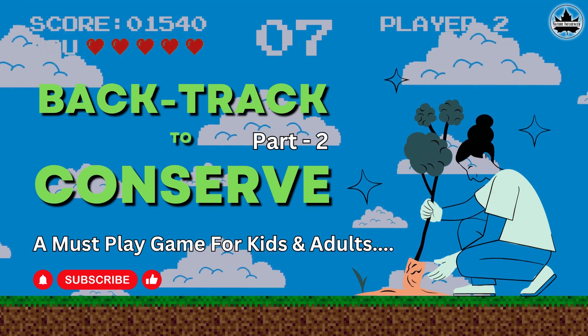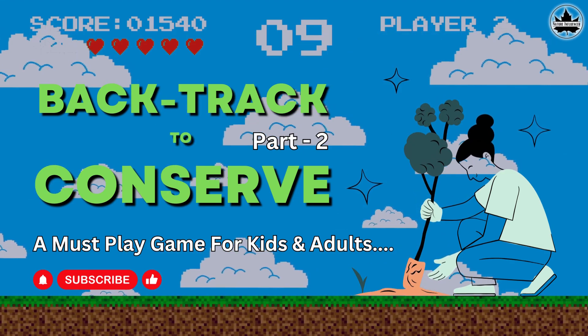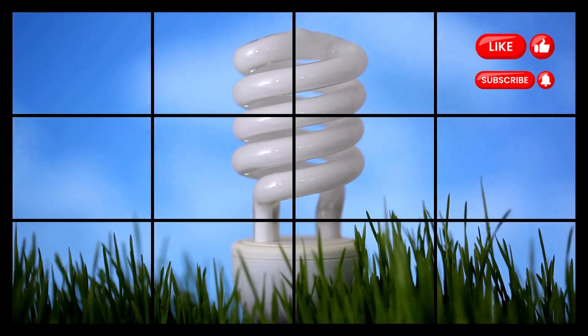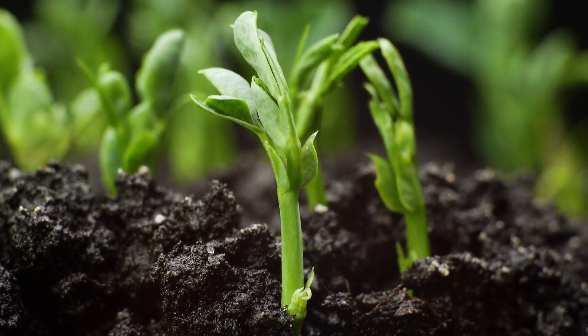Hello everyone! Welcome back to our Backtrack to Conserve series. Remember when we talked about backtracking our steps from turning off a light to conserving a forest? Well today, we're going to continue our journey, focusing on something equally important: native trees.